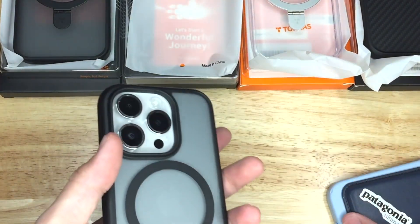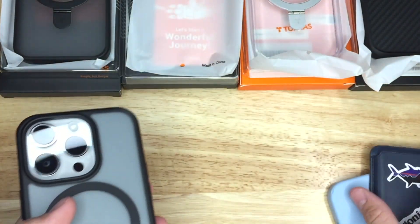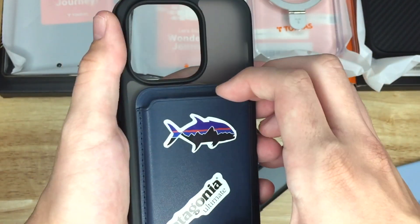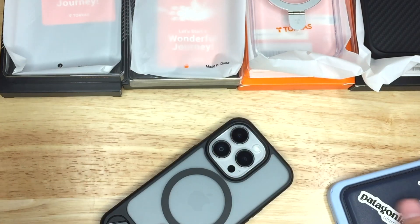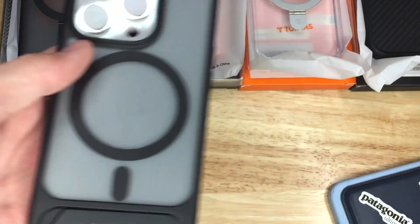Of course, I gotta try the MagSafe on here. Let's try it on the other case. The stand does come up a bit when you take off the wallet, but that's no big deal because it just goes back down. I like that case — looks really good.